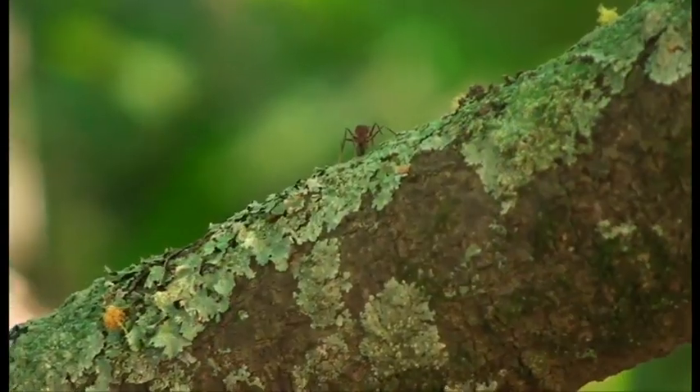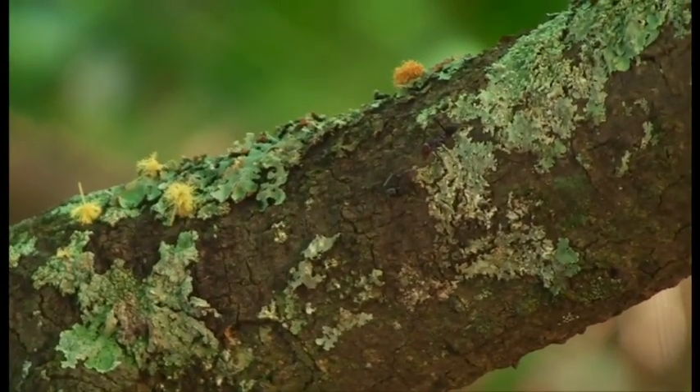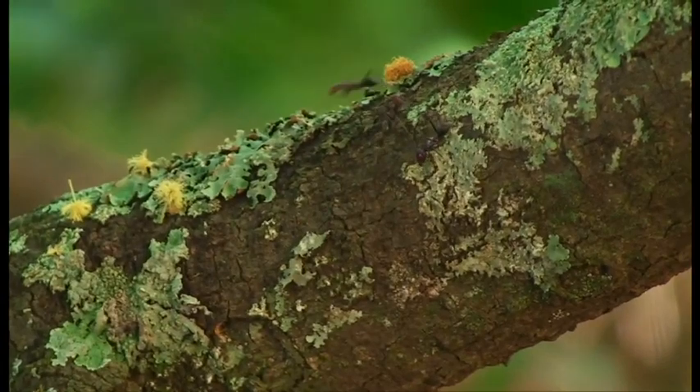They also make fabulous pets, but they need special places to live. This is where the Wild Science kits are so perfect. And now let's visit the world of ants.